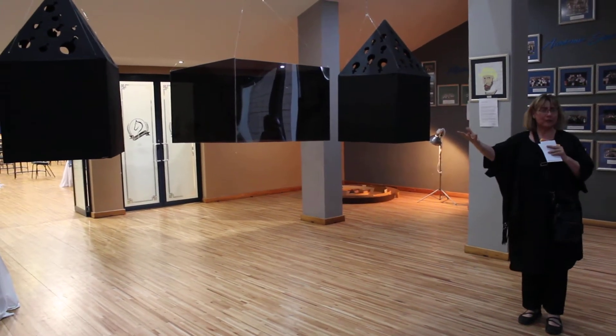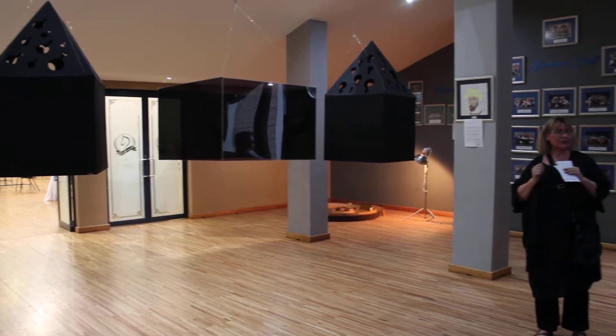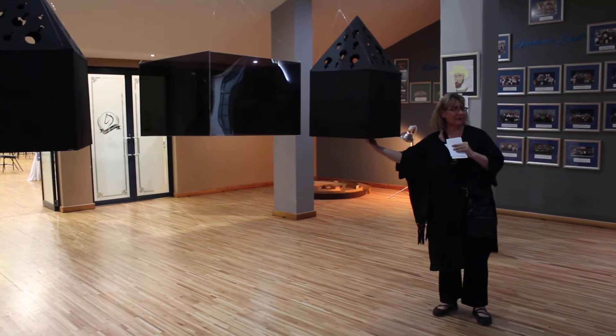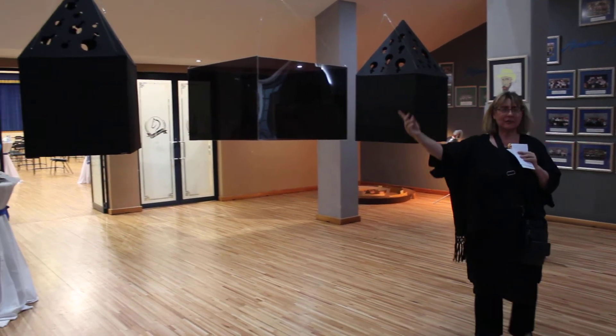That is the box that is just open. To actually experience it, it's a very clever idea. You have to put your head in here and see what is inside. The object is actually inside. It's very nice to know, and then that other box comes experiencing.